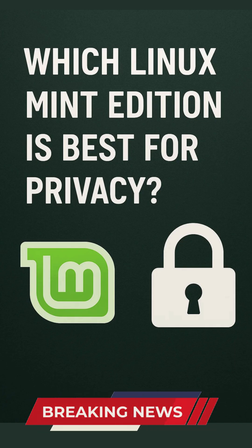Now, Cinnamon: the default and its trade-offs. Cinnamon's modern design and integrated features...